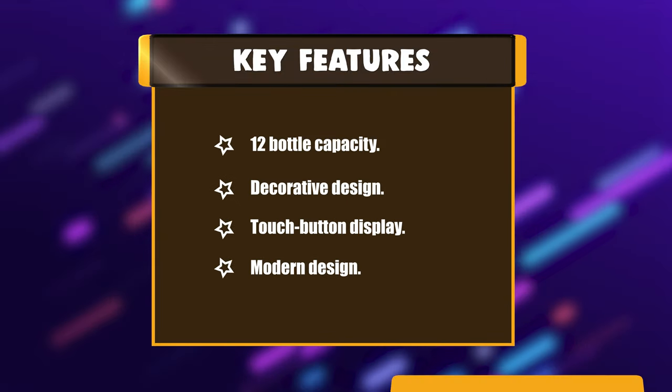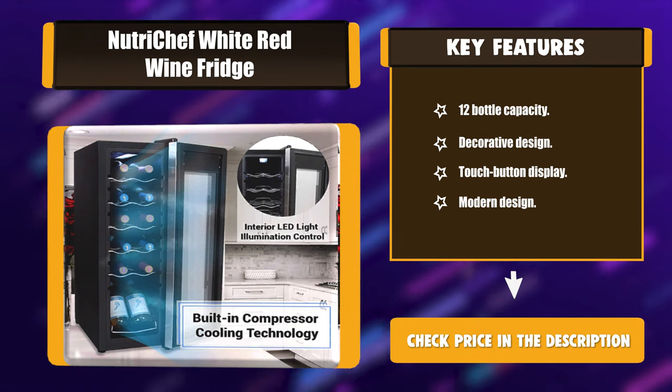Key features include: 12-bottle capacity, decorative design, touch button display, and modern design.